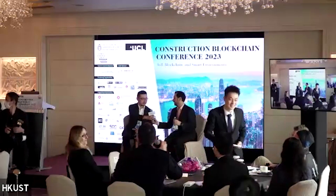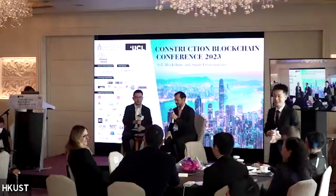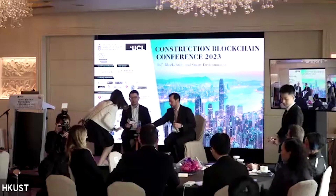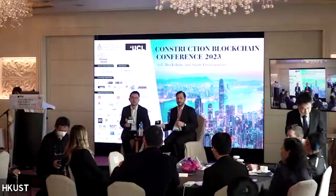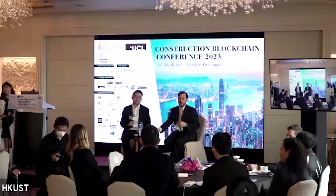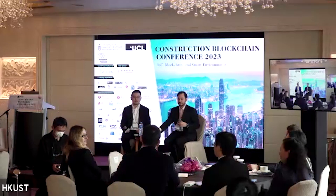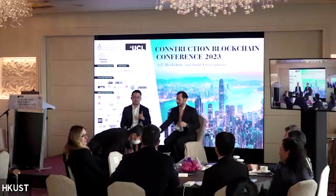Thank you for the wonderful presentations — it's fascinating. Something I just want to make you aware of is that we have a blockchain for construction papers library that is freely available to everyone who wants to use it. This is managed in Zotero, which is a reference management online software. Just let me know or have a look at the website — we believe we have a couple of thousand papers there.